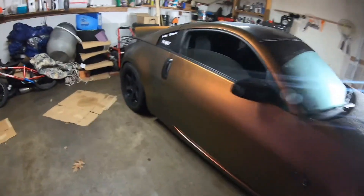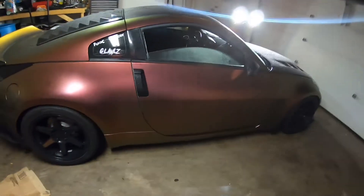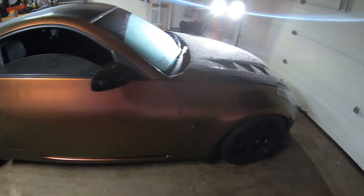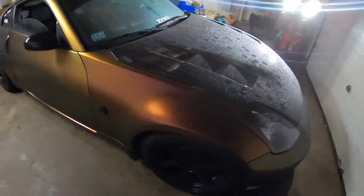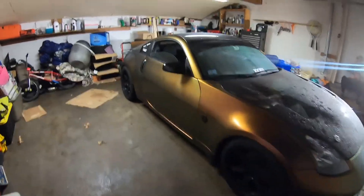For the exterior, the only other thing is obviously the wrap. This car originally was silver — you can see it right there, just a normal silver. Now it is Avery Dennison Rising Sun in satin. It's not matte and it's not gloss — I went with satin. The gloss one for me was way too shiny, so the satin one kind of gives it a good look and I really do like it.